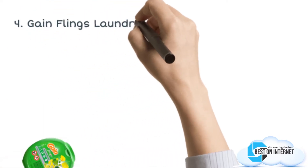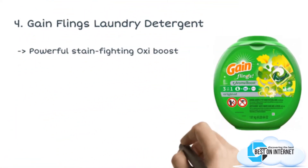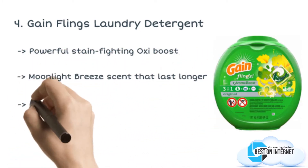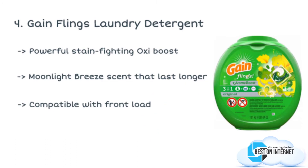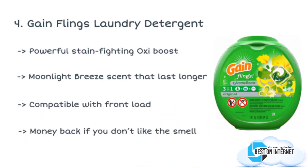The fourth product is the Gain Flings Laundry Detergent. Gain Flings bring you power laundry detergent packs that work efficiently on stains and leave 50% more scent than any other laundry detergent. Gain Flings Fresh Smelling Detergent has a booster of Oxy and Febreze that helps you get clean and amazing smelling laundry with every wash.